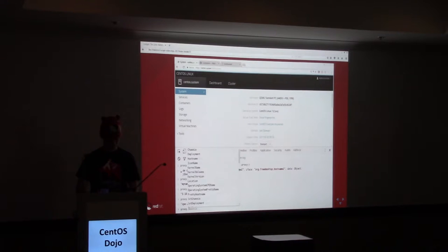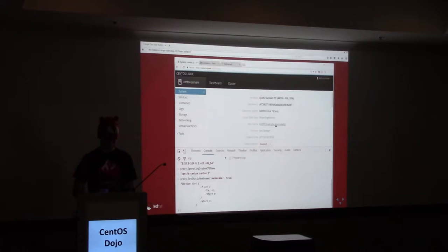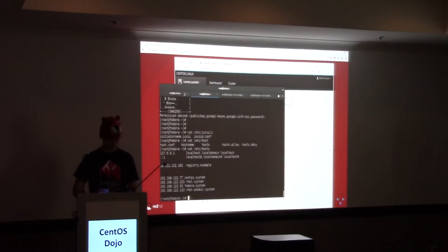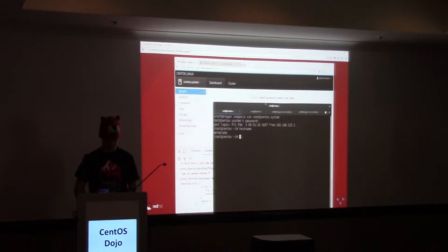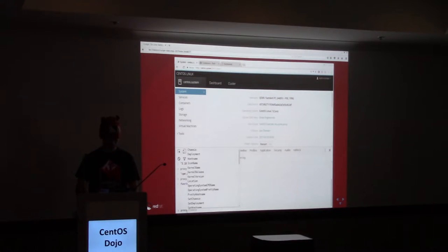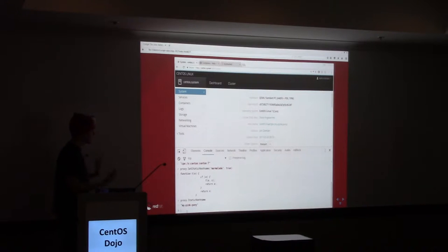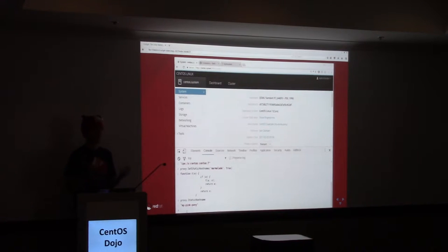We can even call methods on that. Let's call SetStaticHostname — let's change it to Marmalade. And as we do, you can see Cockpit reacted to it. But that's not just Cockpit — let's go to that system. Its hostname is now Marmalade. If I change this back, you can see that the hostname changes there, and of course it changed here too. You're really logged in — you're starting to get the feeling that Cockpit is not pretending, not telling you about your system from afar. It's there. It's logged into your system.